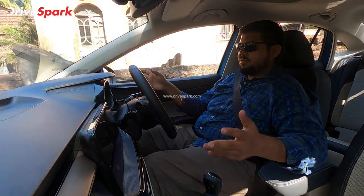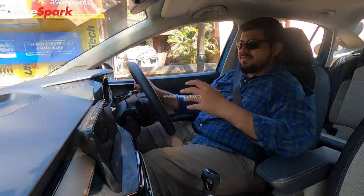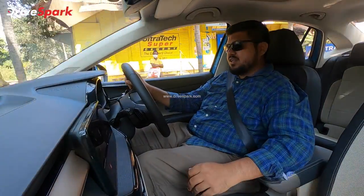I am driving from the driving seat of the Skoda Slavia. This is the new Skoda Slavia sedan.